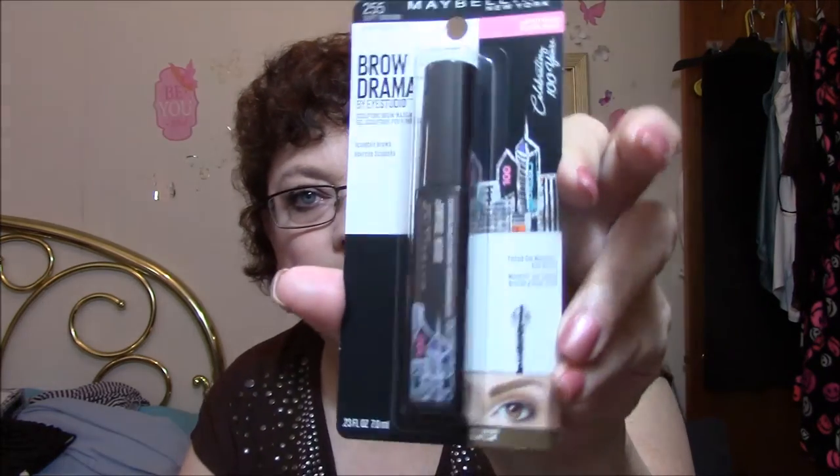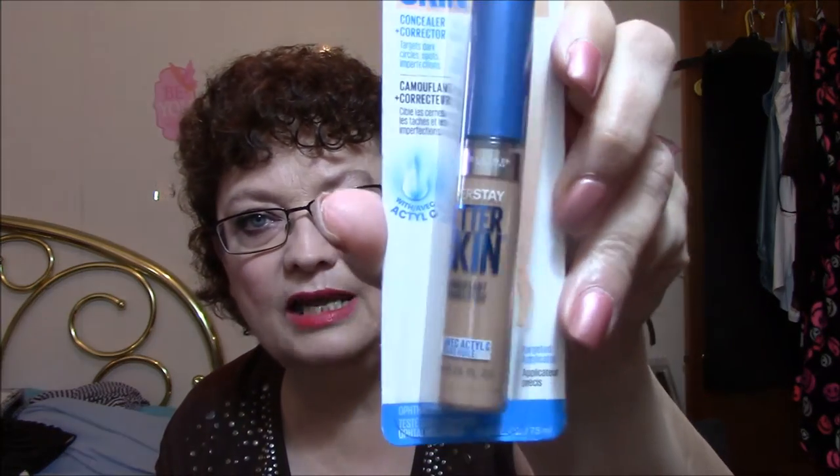First thing I got was the Maybelline Brow Drama Sculpted Brows, and I got it in Soft Brow. So I'm kind of excited to use that. The next thing is, I don't have any concealer that I like, so I thought I would try another one — I'm going to keep trying them until I find one I like. This one is Maybelline Super Stay Better Skin Concealer in Light. It targets dark circles, spots, and imperfections. I'm going to try this.